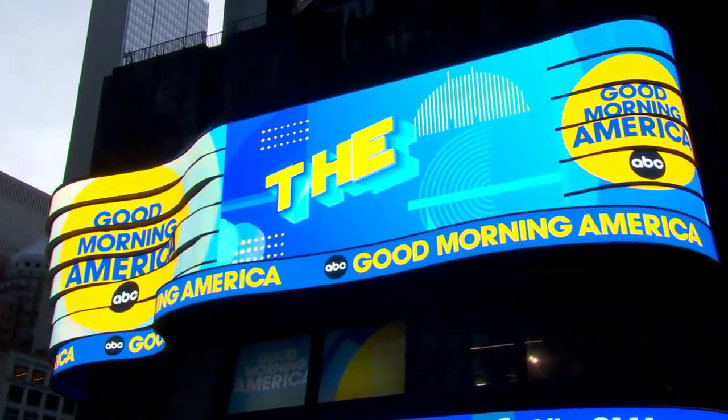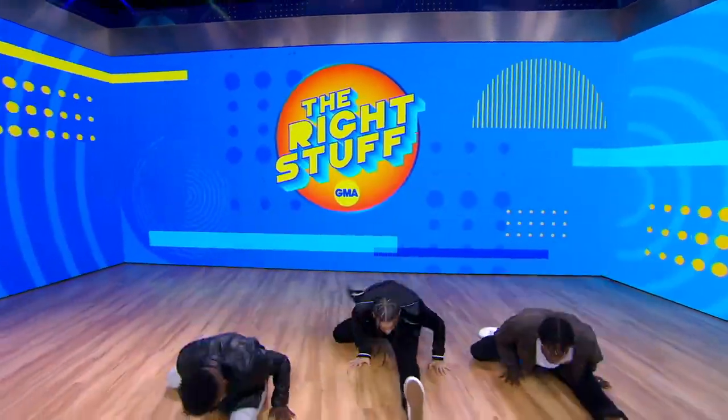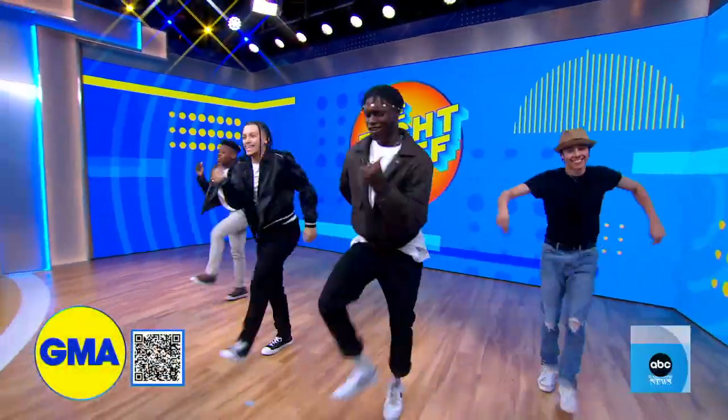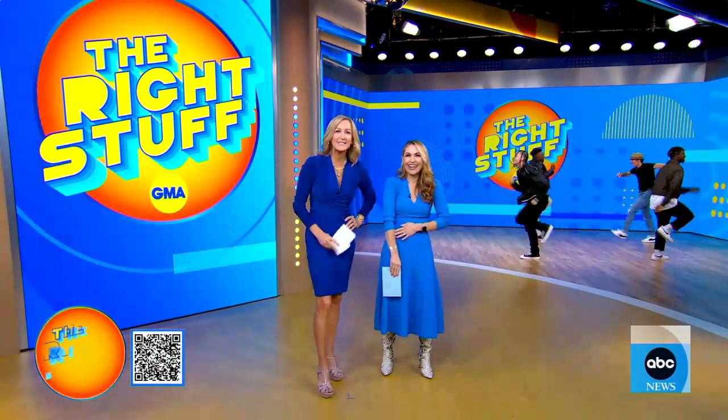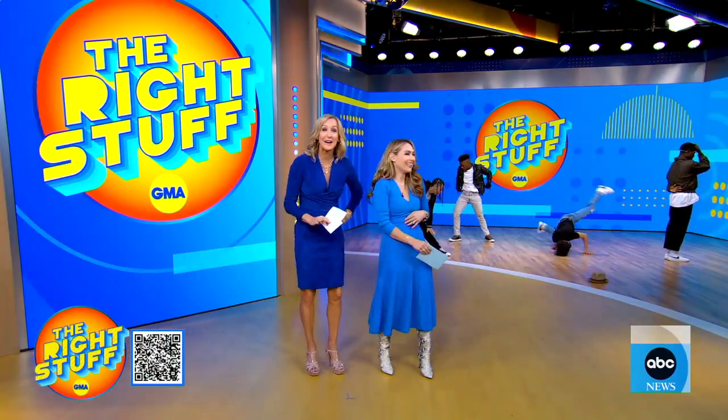There's the music. We are so excited about this — it's a new series. Michael Strahan jumping in to the fray with the breakdancing. The Right Stuff is the name of the series, the name of the song. There is a lot going on the set.